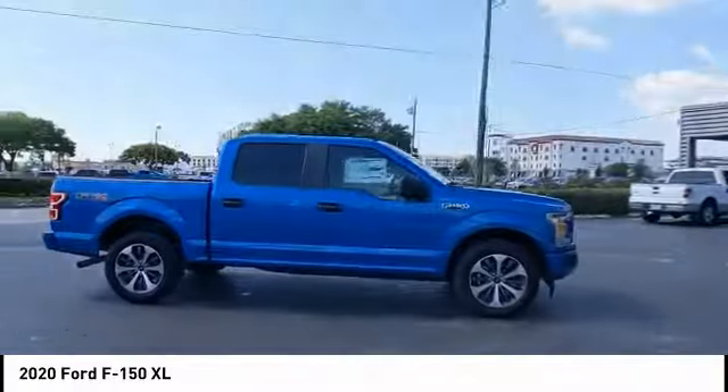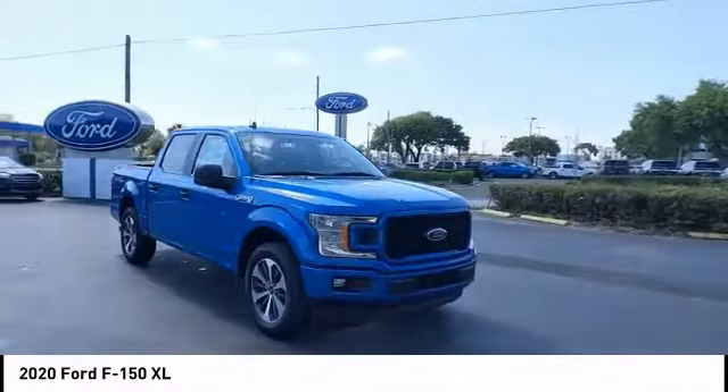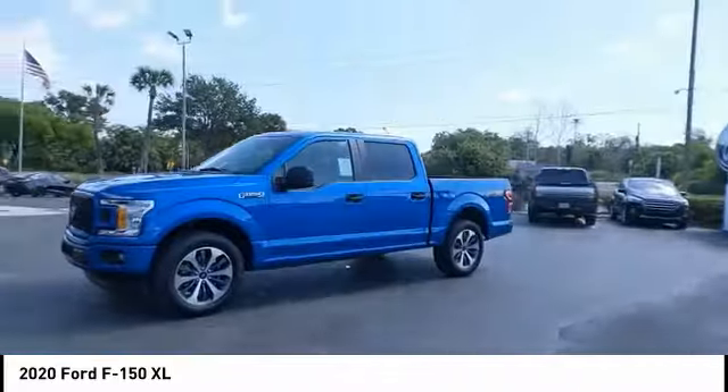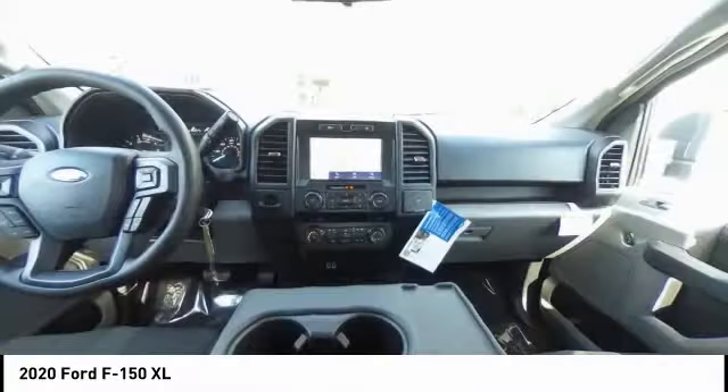Here are some of this vehicle's great options: tire pressure monitor, brake assist, stability control, daytime running lights, engine immobilizer. Tires: front all season, rear all season. 4-wheel disc brakes, rear wheel drive, and steel wheels.